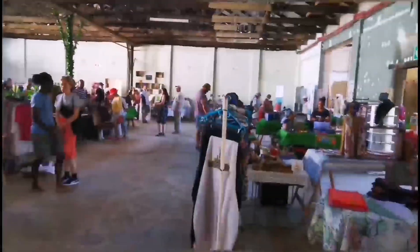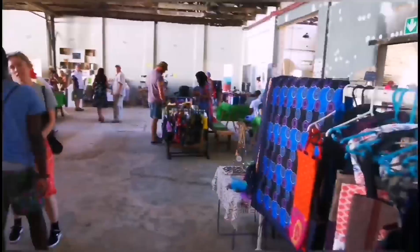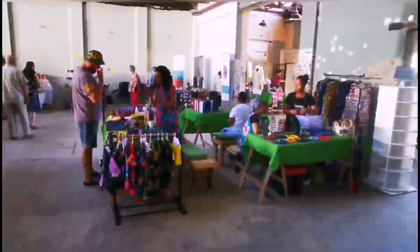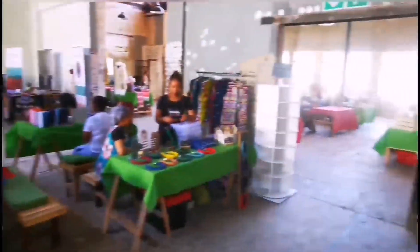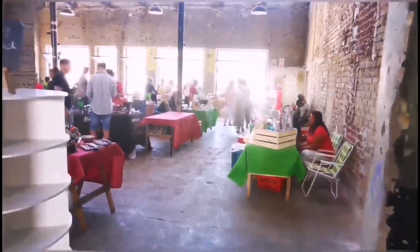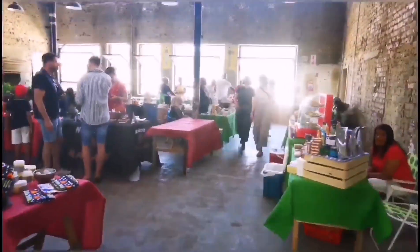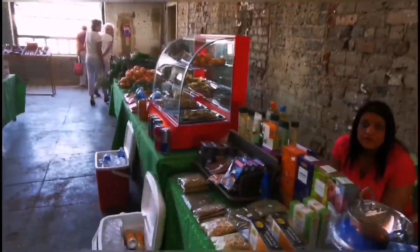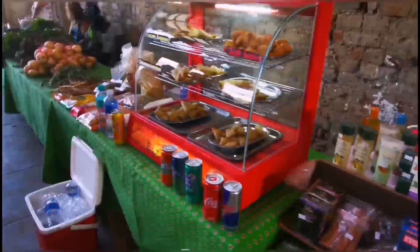And now we have reached the actual market. So every first Sunday of the month they run a little crafts market here. You might have seen this building in one of my previous videos where I attempted to make an abandoned building video — this is that same building now being used as a market space.